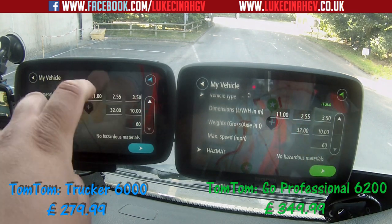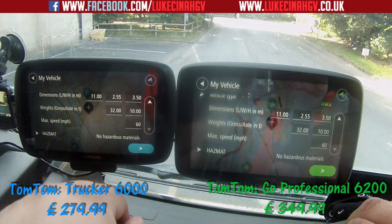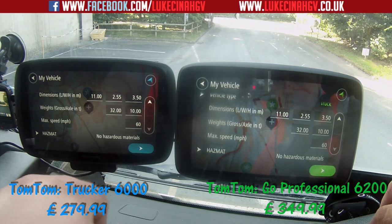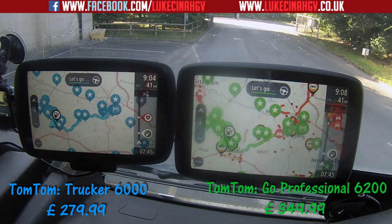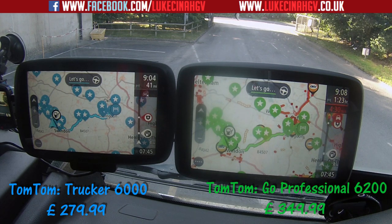No hazardous material set on both of them. When I hit go we'll see which one is fastest — three, two, one. There we go — the TomTom GO Professional 6200 on the right in the green was the fastest to load up the route. The route is exactly the same on both.